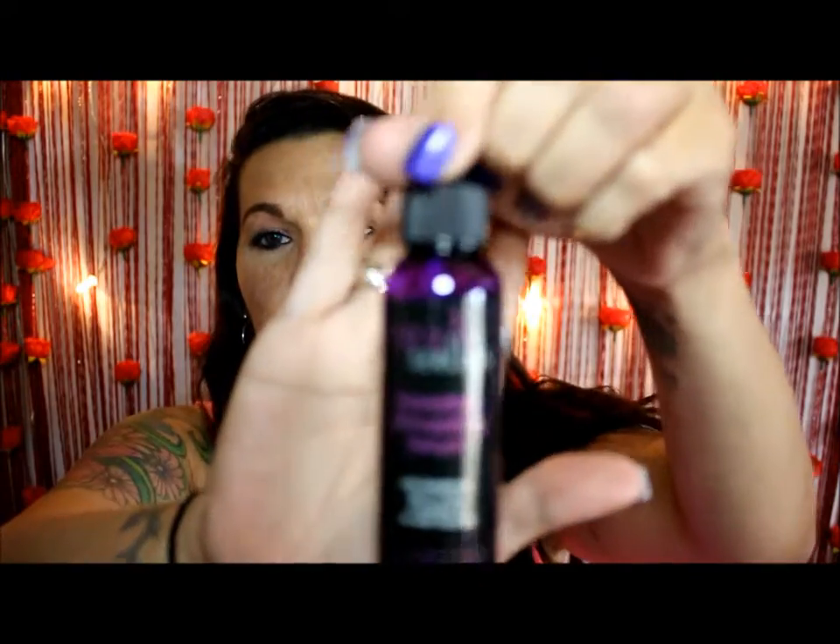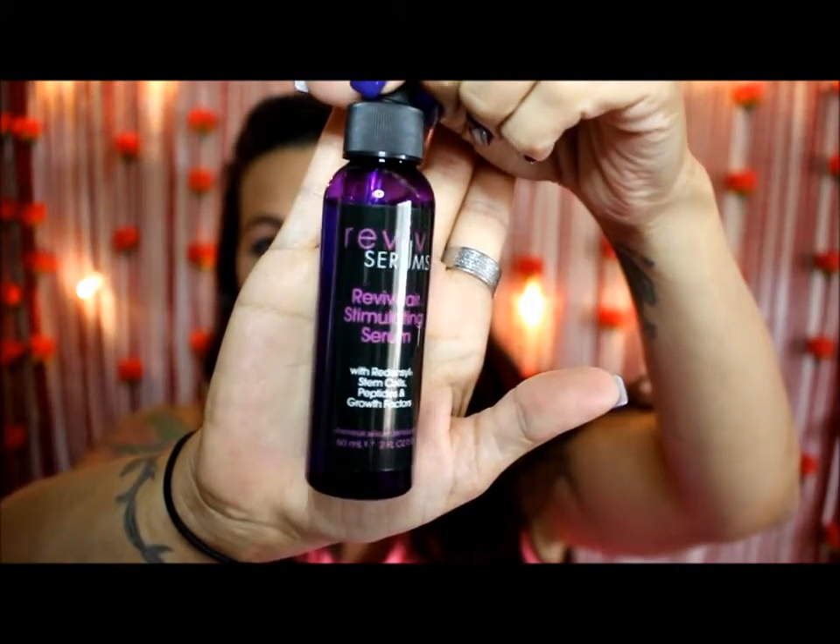It comes in this bottle here and I like the fact that it comes with a dropper. It really makes it easy to use and apply and use with your regular shampoos. That was a plus because I have used some in the past that you have to measure out or whatever the case may be, but this was absolutely amazing.